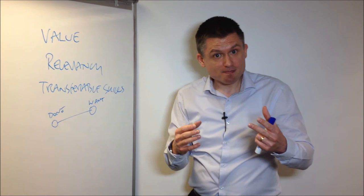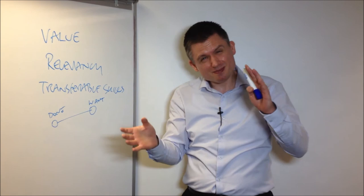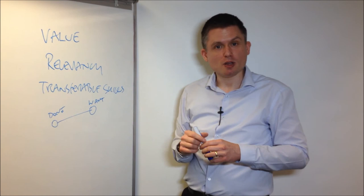Because relevancy equals value. If in doubt, take it out. It's important to be focused on the actual value attributes. If you've got things which add value and things which are neither here nor there, the things that are neither here nor there will take away from those things that produce value in the eyes of the buyer.